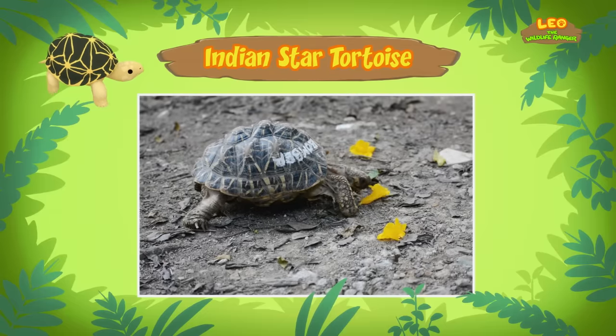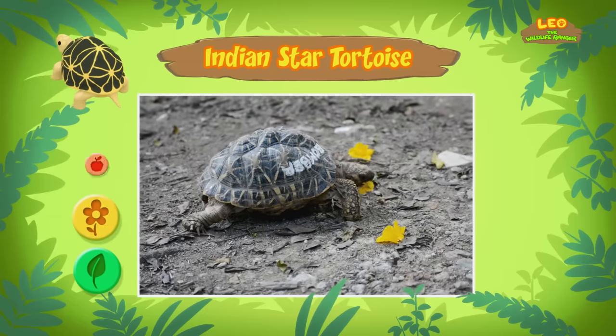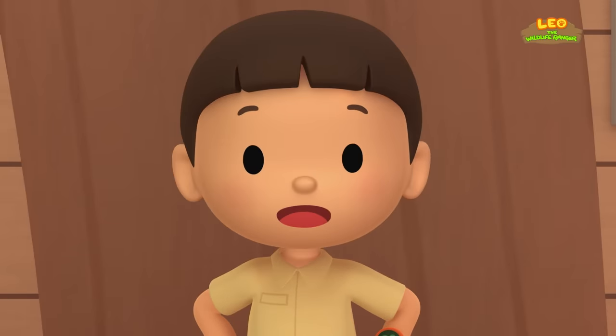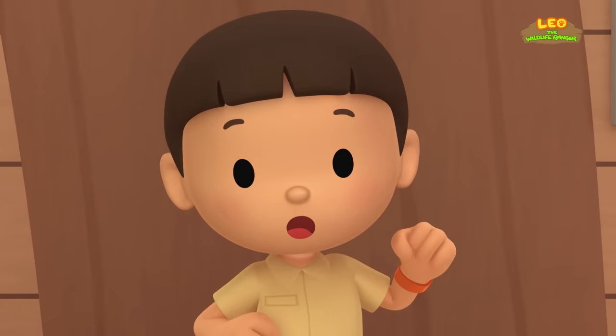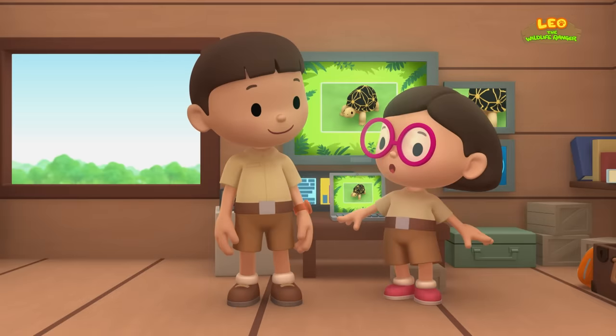Indian Star Tortoises normally live in dry scrub forests or grasslands, where they can hide much better. These places also provide the right kind of food for them, like grasses, flowers, and fallen fruit. We have to bring this Indian Star Tortoise back home where it can hide and find the right food to eat! Come and join us! That's a great idea, Leo! See you downstairs!